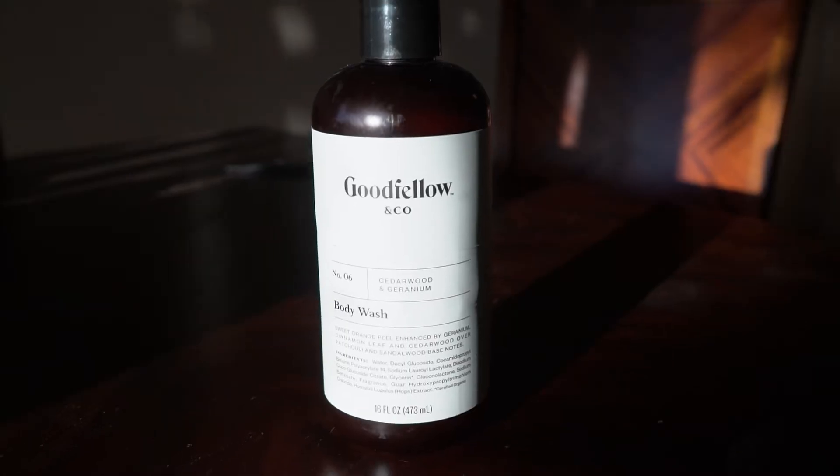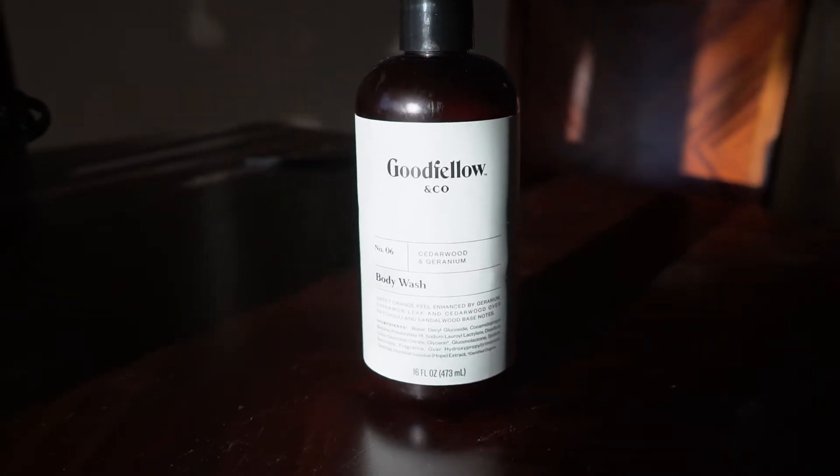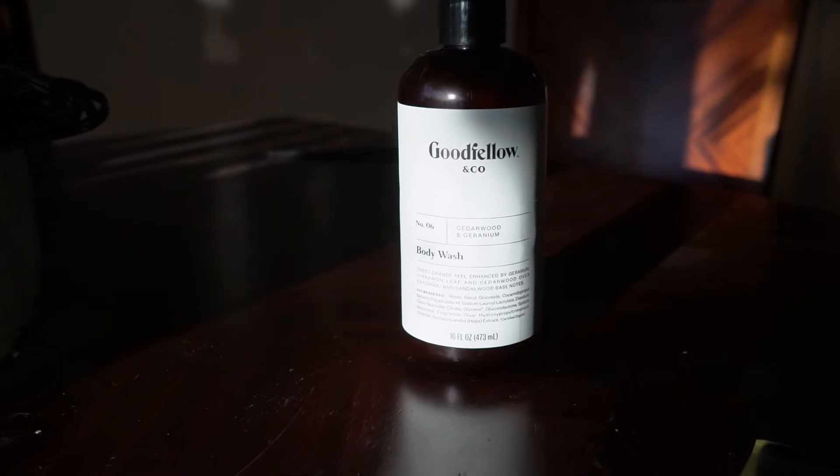Cremo, Method Man, and Every Man Jack are all about the same size. I think Method Man is a little bit bigger, but not by much. So the price is right on there.